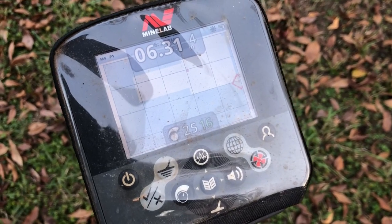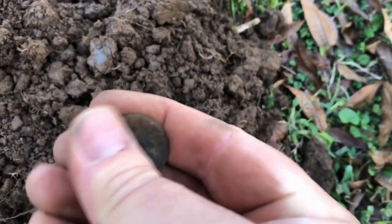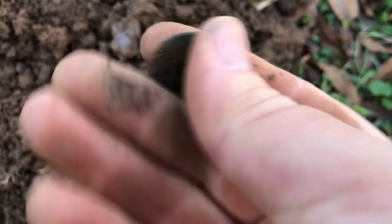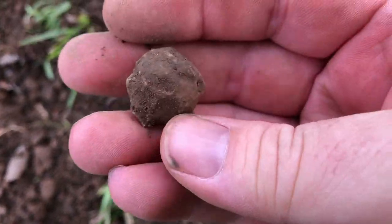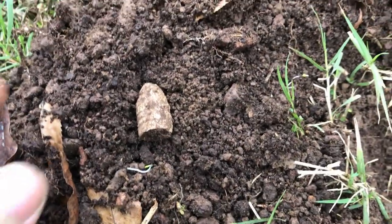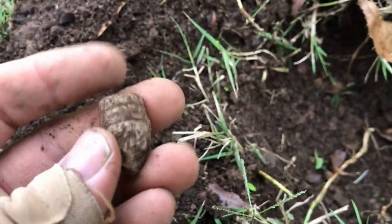Reading 14-31 at four inches, 06-31 at four inches — that could be a Minié ball. Well, that one turned out to be what I believe is going to be one of those old Chinese coins — at least that's what it looks like to me. Then just got a 12-31 signal — looks like a flattened round ball, or a round ball that hit something. And there is yet another three-ring Minié ball. I forget how many that is for the day, but I'll take them.